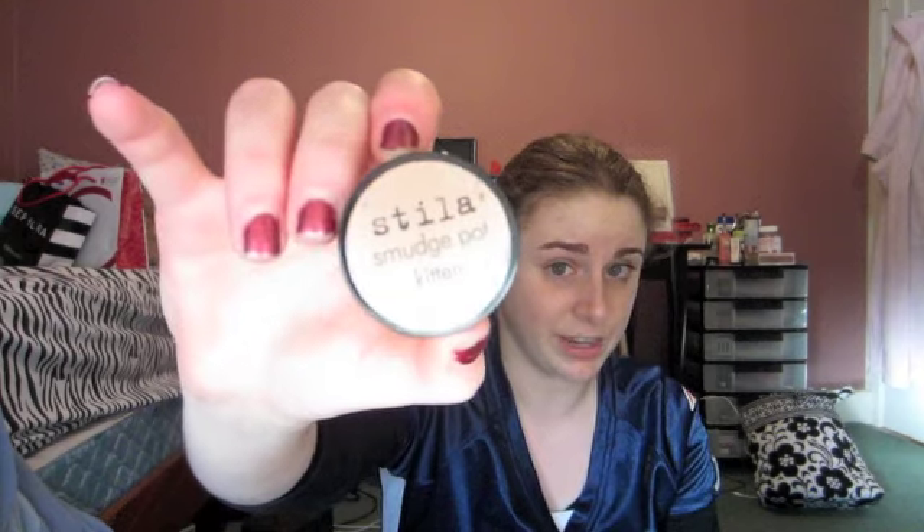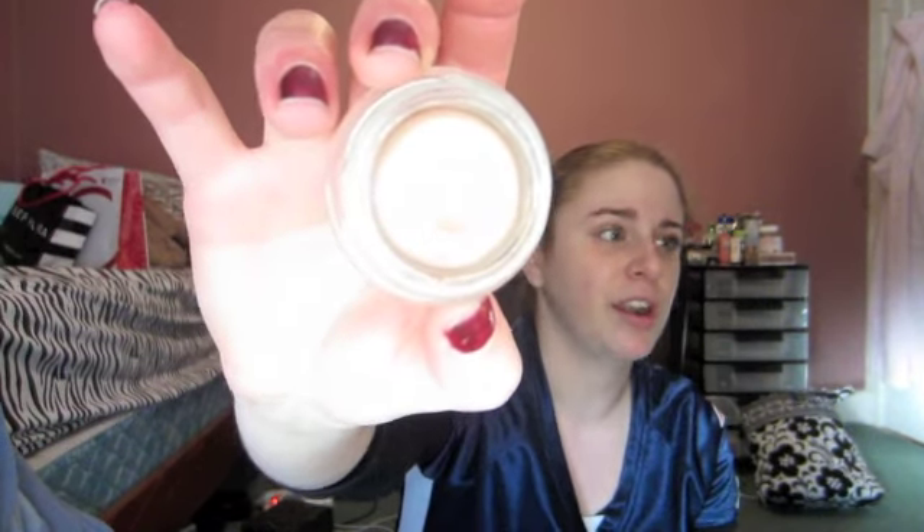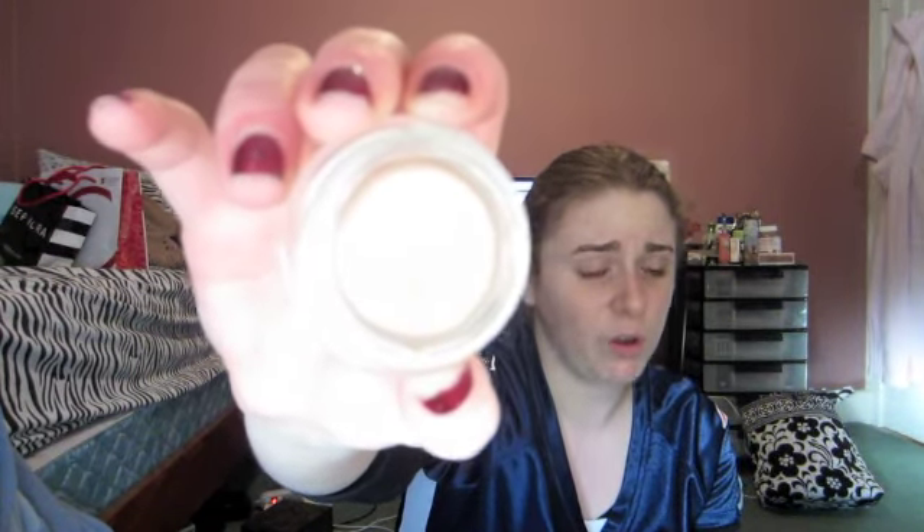My next favorite of the month is my Stila Smudge Pot in Kitten. You guys know that I rave about this — it's one of my favorite all-time products. It's very similar to the Maybelline Color Tattoo eyeshadows, sort of the same concept as a MAC Paint Pot, but this is Stila's signature color Kitten. It's very similar to Urban Decay Sin, except this one is slightly more pink. I love to wear it just as an all-over-the-lid swipe of color. It doesn't crease so you don't need a primer underneath it, it dries really nice, and it lasts all day long.